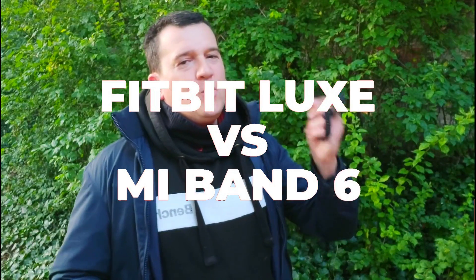Hi everyone, welcome back to Wes Knows Tech News and Reviews. Today we've got a heart rate accuracy and comparison test between the Fitbit Luxe as well as the Xiaomi Mi Band 6.